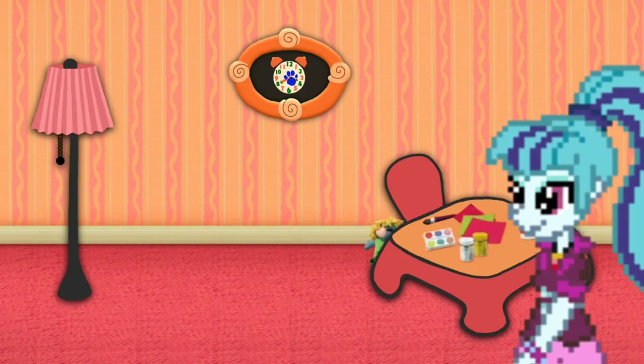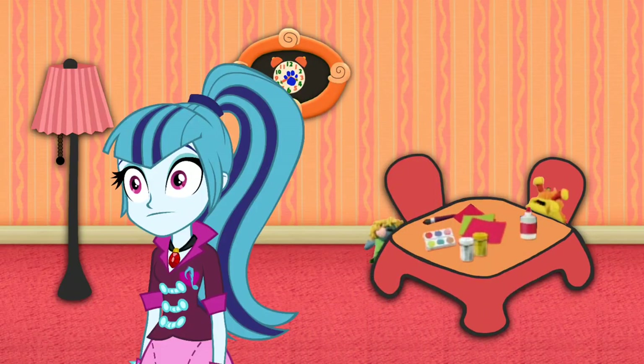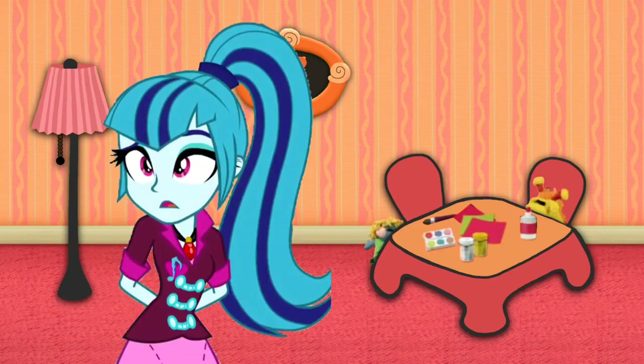We are looking for Blue's Clues. I wonder where they are. A clue! A clue! Oh! You see a clue! Where? I don't see the clue. Right there! Right there? Like where?